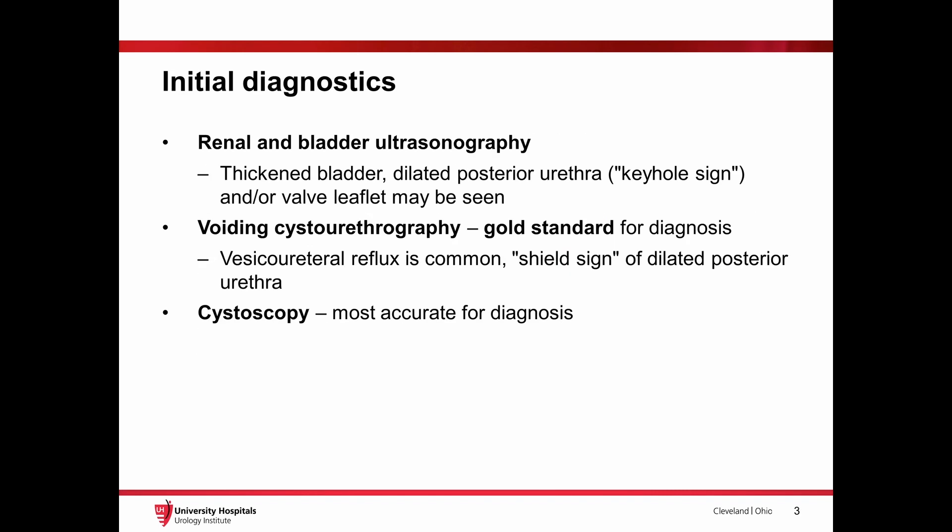Initial diagnostic testing often includes a renal bladder ultrasound which may show a thickened bladder with dilated posterior urethra, a voiding cystourethrogram which may additionally show vesicoureteral reflux, and cystoscopy for confirmation of the diagnosis.